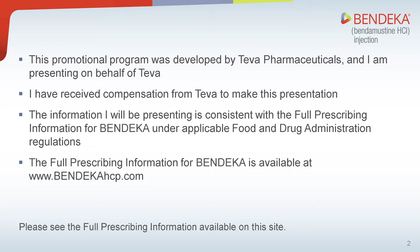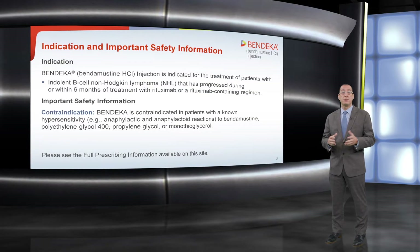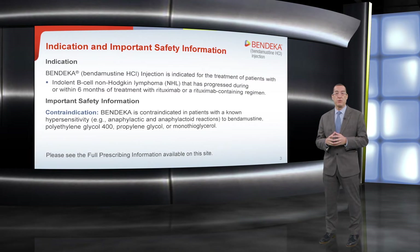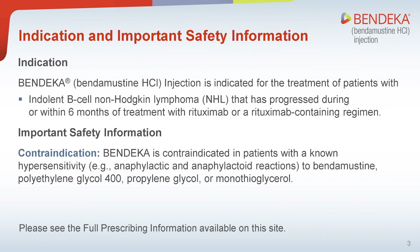The information I will be presenting is consistent with the full prescribing information for Bendeka and the applicable Food and Drug Administration regulations. Please see full prescribing information for Bendeka available at this site. To begin this presentation, we will review the indication and some important safety information for Bendeka — bendamustine hydrochloride injection — important safety information for HCPs.